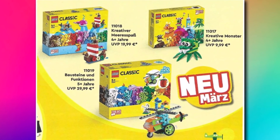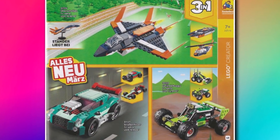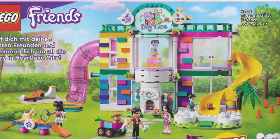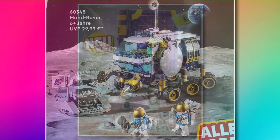A few days ago we got images from the LEGO catalogue, and now we've got all official images thanks to Storm Wars. They're all coming up on screen now, so you can pause the video at any point for a better look. These include Classic, Creator, brand new Friends sets which look pretty good, brand new Ninjago sets, LEGO City Space sets, and also the Harry Potter sets.